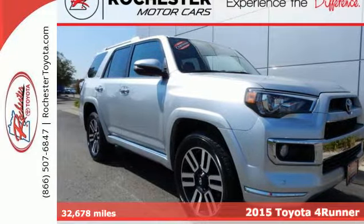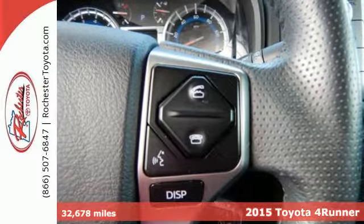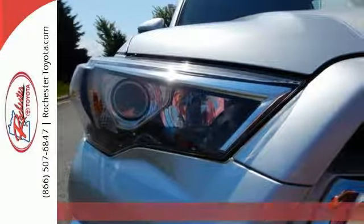It's a 2015 Toyota 4Runner. The 4.0-liter V6 engine, skid plates, and trailer hitch receiver have you ready for your next journey.